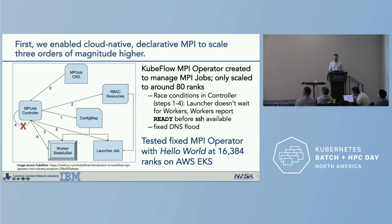We identified and fixed several race conditions in the bootstrapping flow. One was that the launcher didn't wait for workers to be ready. Another was that workers would report a state transition to ready before SSH was available, causing failures on MPI bootstrap. We also fixed a DNS flood that would cause overload of CoreDNS.